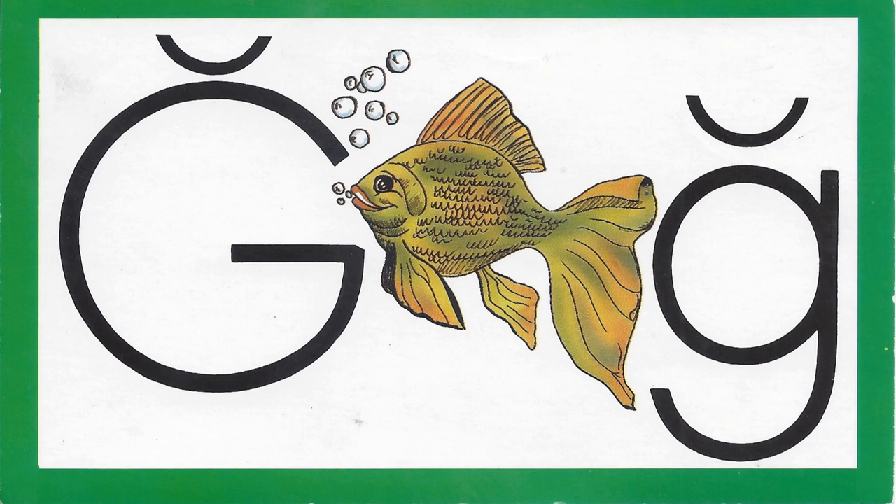Late. Can you hear the guh sound in the word late? No, late doesn't have the guh sound. Shag. Can you hear the guh sound in the word shag? Yes, shag has the guh sound. Gold. Can you hear the guh sound in the word gold? Yes, gold has the guh sound.